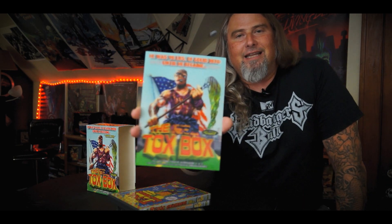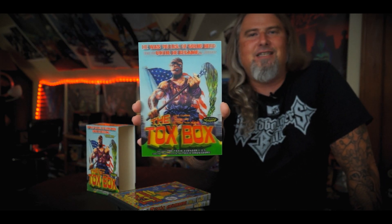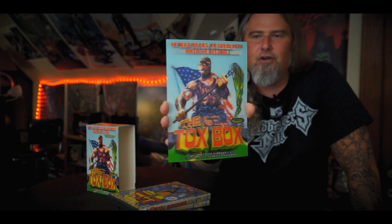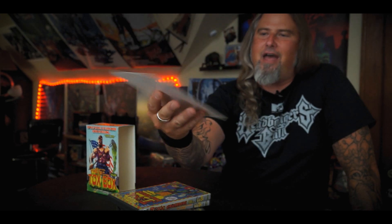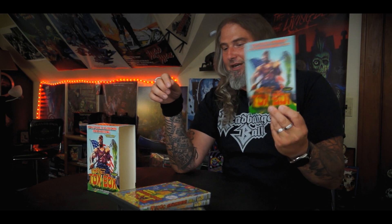This box set also came with this incredible lenticular card. These were big in the 80s — lenticular cards, lenticular stickers, a lot of DVD covers that came out had lenticular covers. This is just a cool add-on that I am super pumped I did not lose and it did not get ruined. It is absolutely still in pristine condition in this box set.